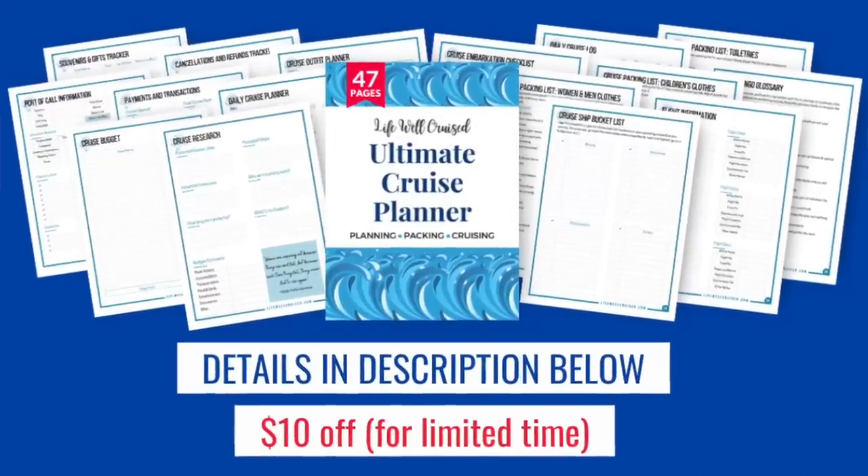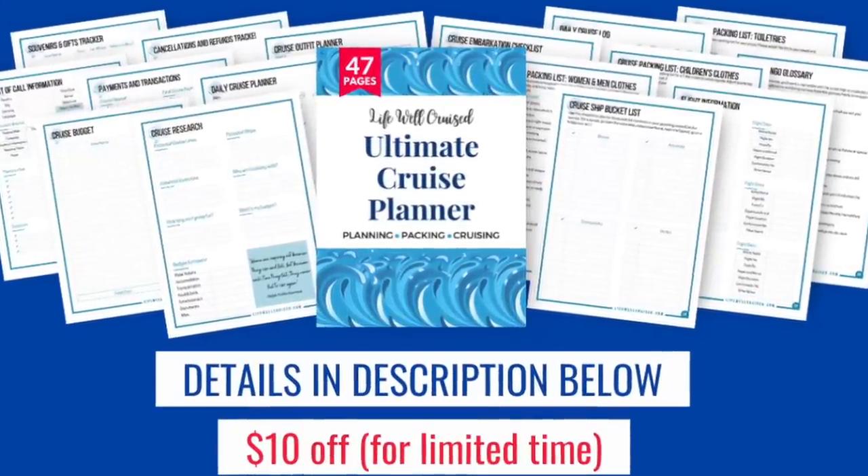If you're interested in a list of the different items you'll want for embarkation day, cruise essentials, or a packing list, I have all of that in the Ultimate Cruise Planner — a 47-page downloadable printable planner you can print out for as many cruises as you go on. I'll leave the information linked below in the description if you want to check that out.